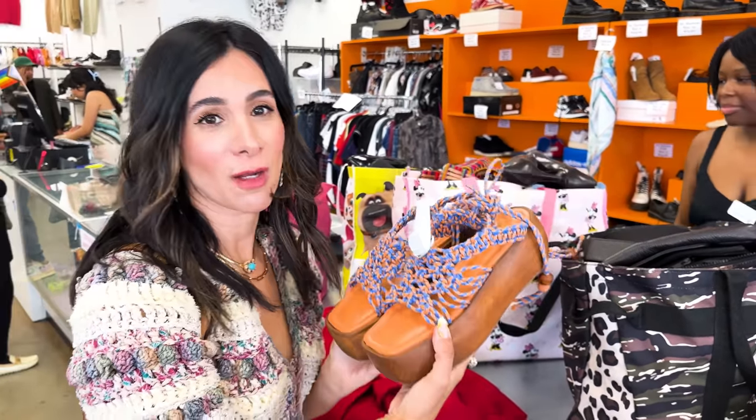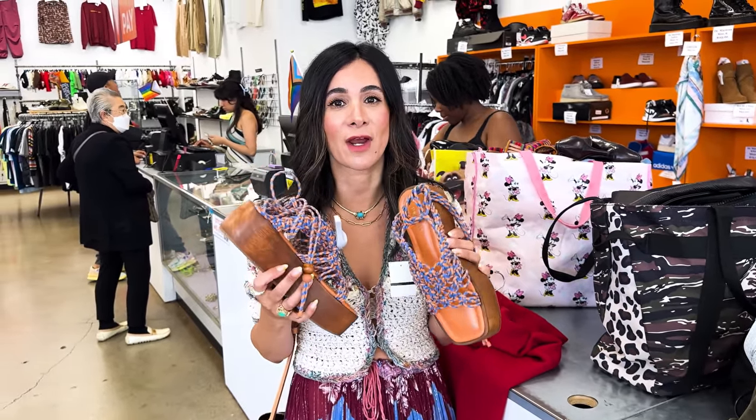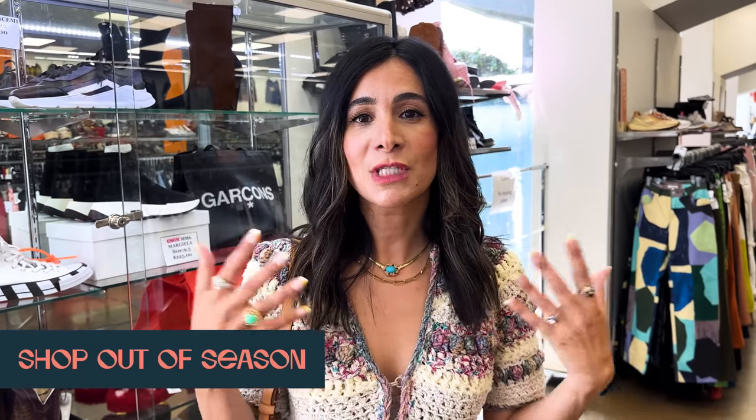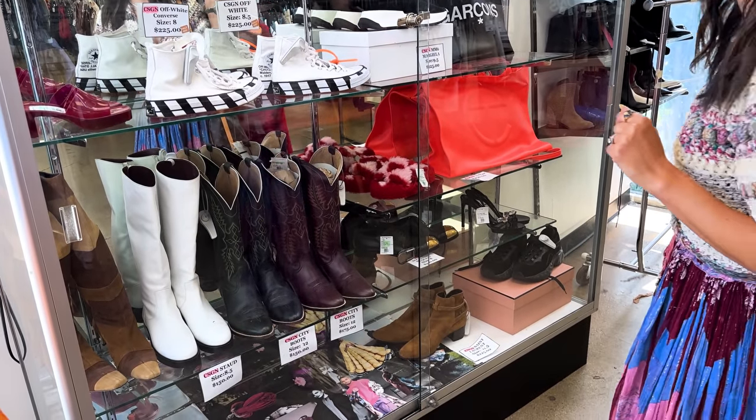I am shopping for summer. We are headed to Japan in a couple of months and I'm looking for fun platforms that I could wear - dress up, dress down. This store also has a display case of even more consignment and designer pieces with a lot more sneakers and boots. My tip is to always shop out of season - just because we're in the middle of summer doesn't mean I'm not looking at boots and cowboy boots, because I'm always adding to my wardrobe regardless of what the weather is like outside.